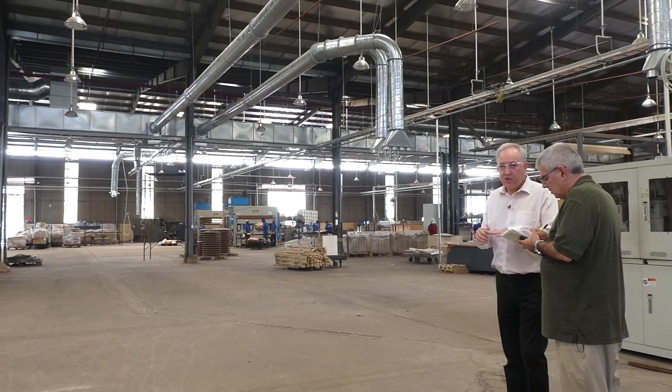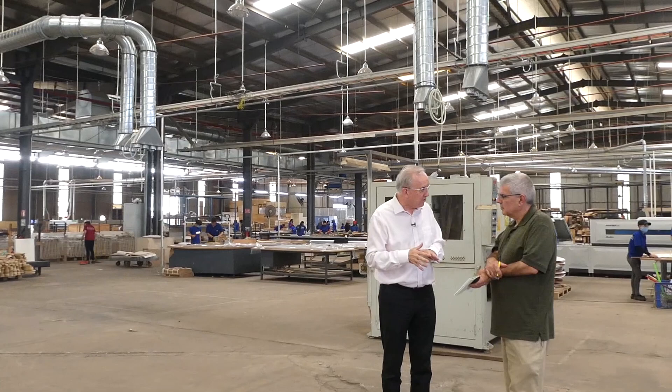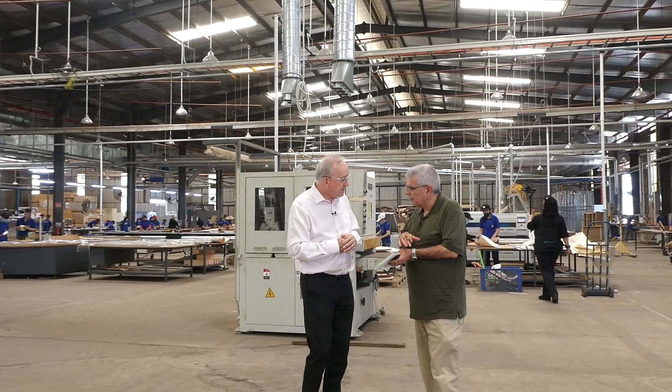Output for our machining and assembly at the beginning of the year was about $400,000 a week. When we finish this investment we'll be up to about $800,000, and then next year with an additional million we'll take us up to about $1.2 million.